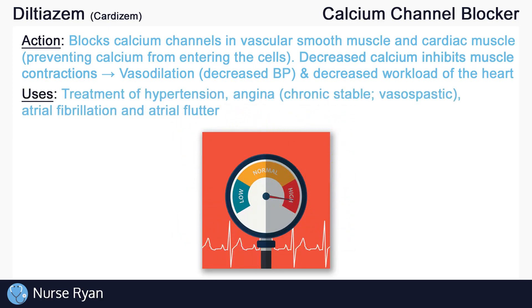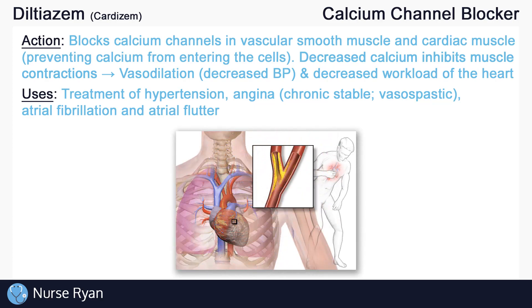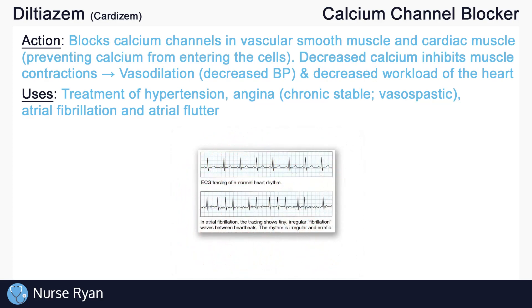So why would we want to reduce blood pressure or reduce the workload of the heart? Well, Diltiazem can be taken orally for the treatment of hypertension, or elevated blood pressure, and for angina, which benefits from a reduced workload of the heart. It can also be taken intravenously for atrial fibrillation and atrial flutter.